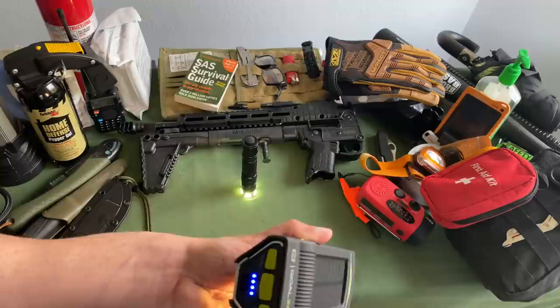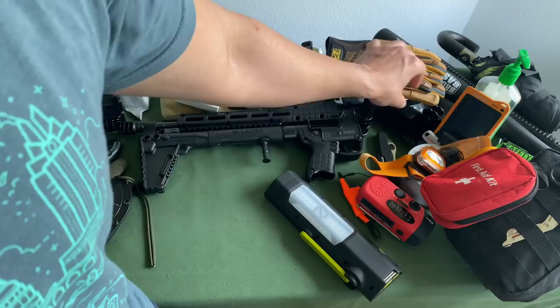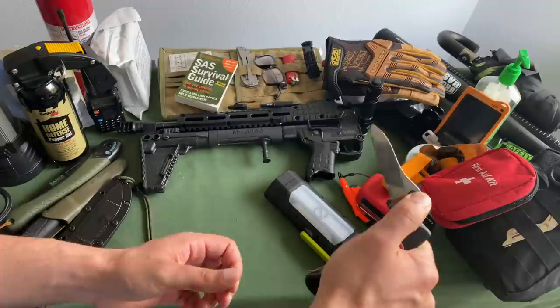Light is your number one self-defense tool. You want to make sure you have enough light so that regardless of what you're doing, you'll be able to see properly.